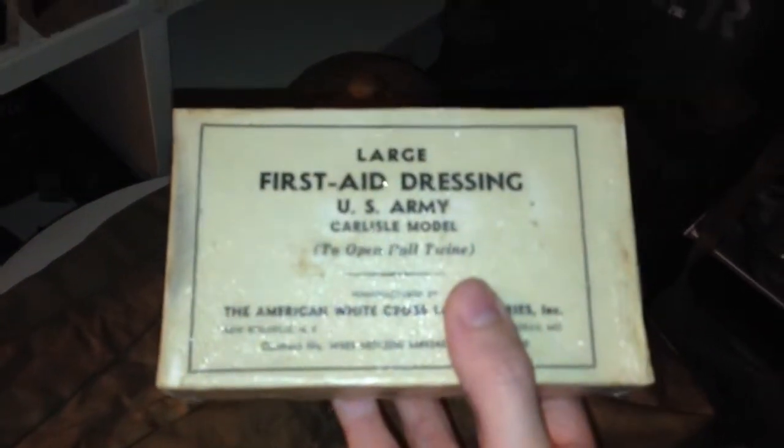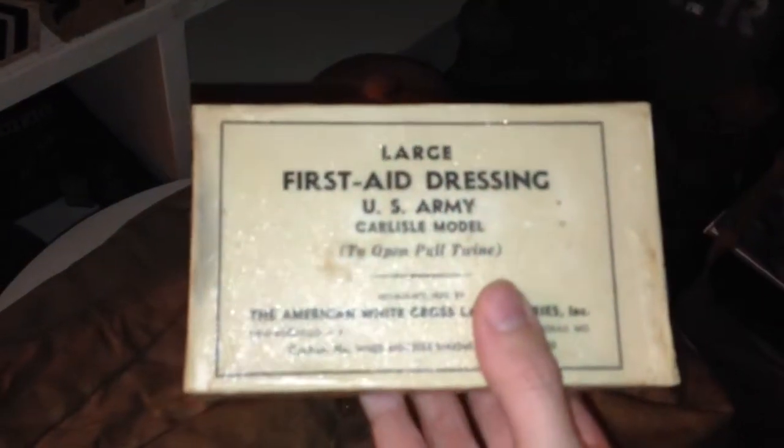What made me pick this up was it stated September 12, 1940. So pre-World War II for America at least — I thought that was pretty cool. Usually you find them World War II dated, you know, 1942-43. But it was really cool, a pre-World War II first aid dressing.